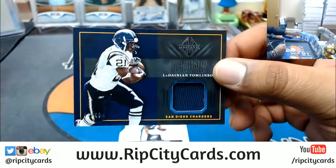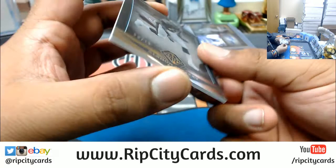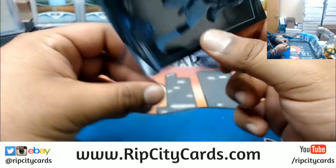Damian Tomlinson patch for the Chargers, numbered to 49. And Alshon Jeffery for the Eagles, numbered to 75.